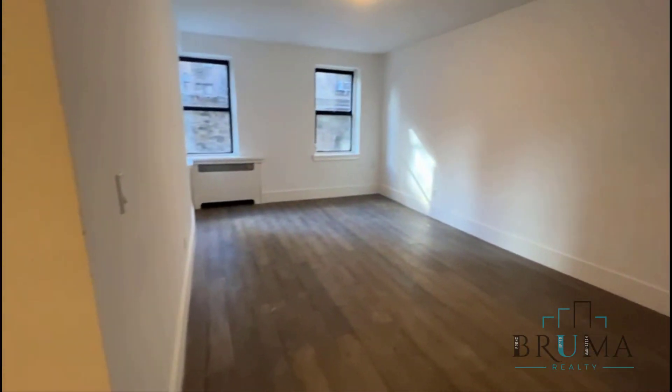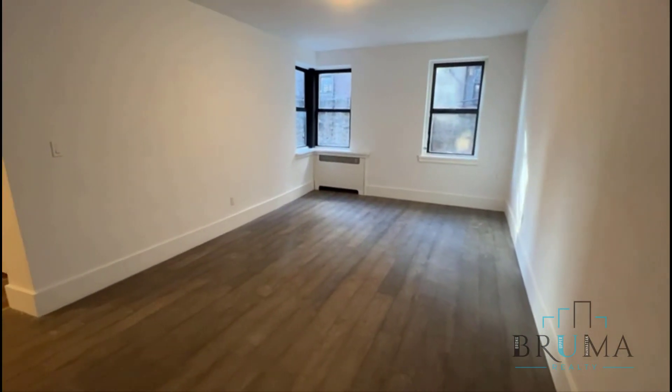The studio space is super large — a very large living space with three big windows.